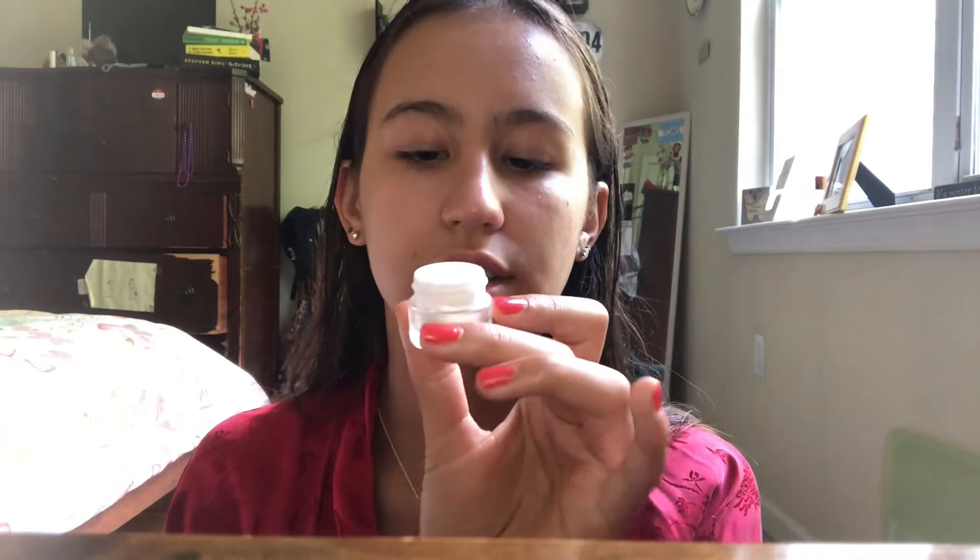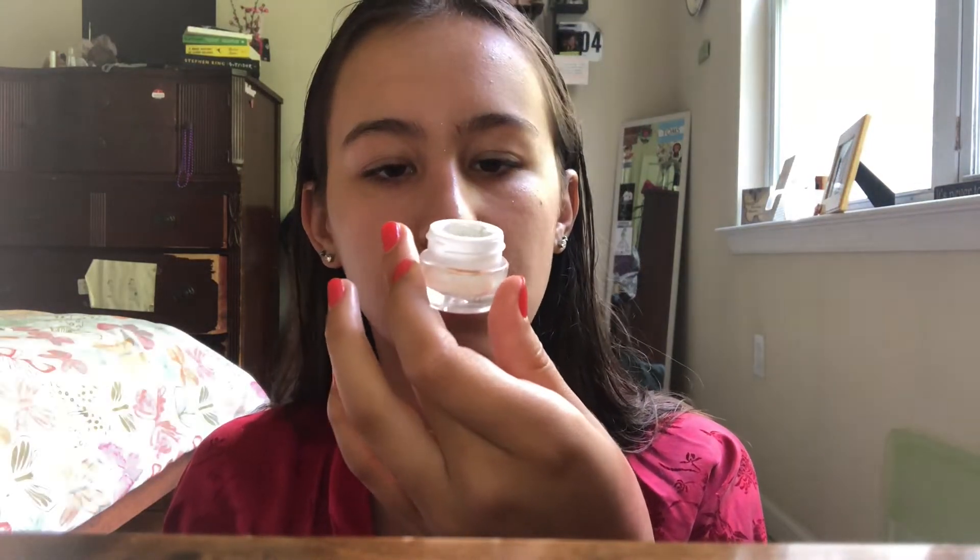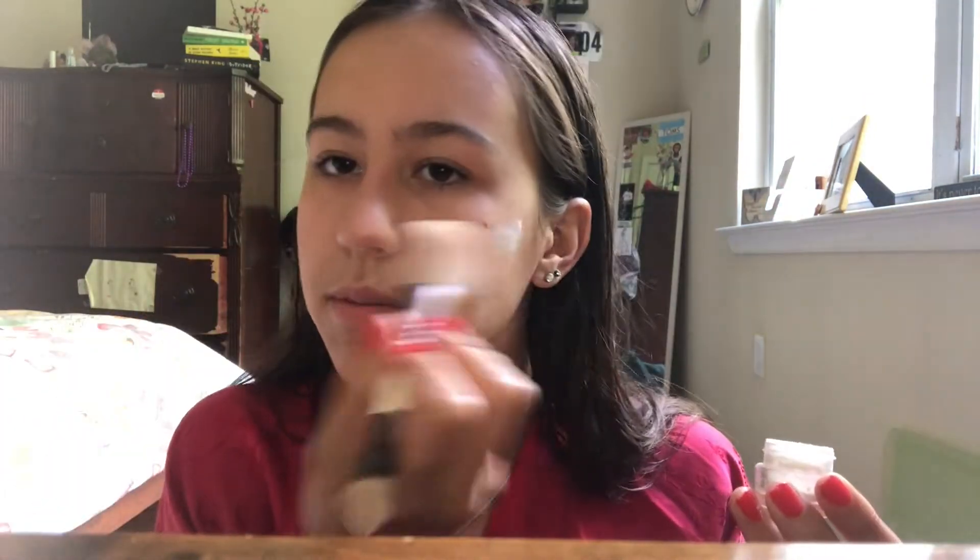So after I put on my primer, I like to put on some translucent powder. It's the Extraordinary Translucent Powder from Ciate London. I just put some of this all over my face, especially in the troubled spots like the red parts. I have really red skin and under my eyes, obviously.